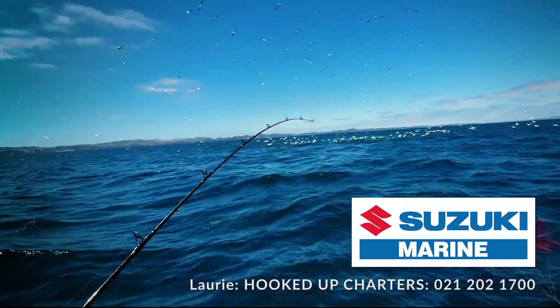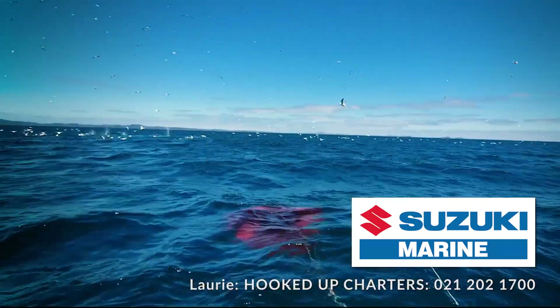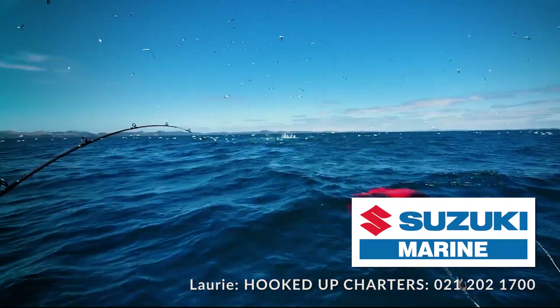Fishing report for this week: workups, workups. We're not far from Gannet Rock, as you can see. A lot of bait fish, a lot of workups out here.